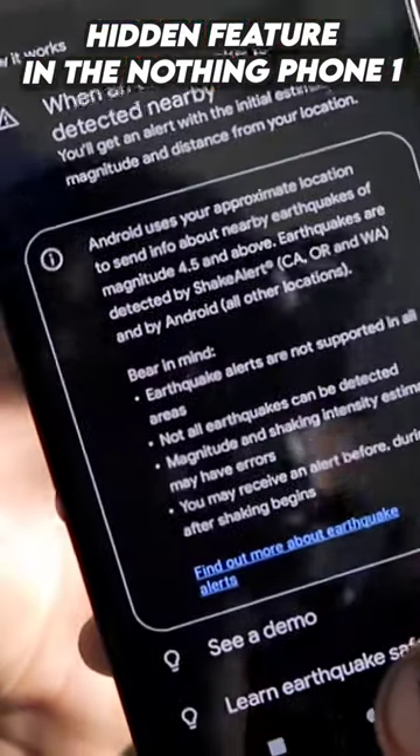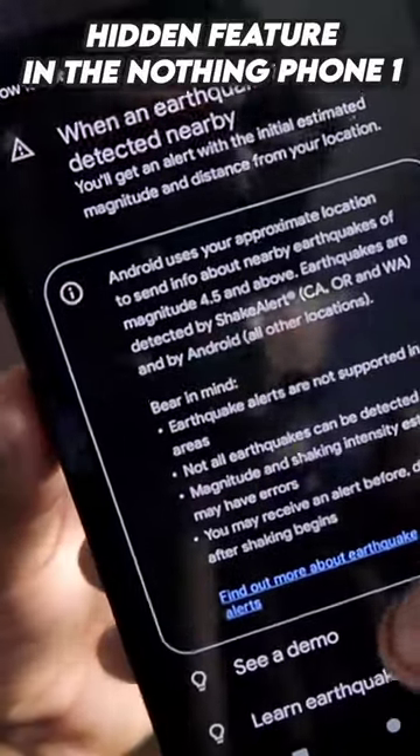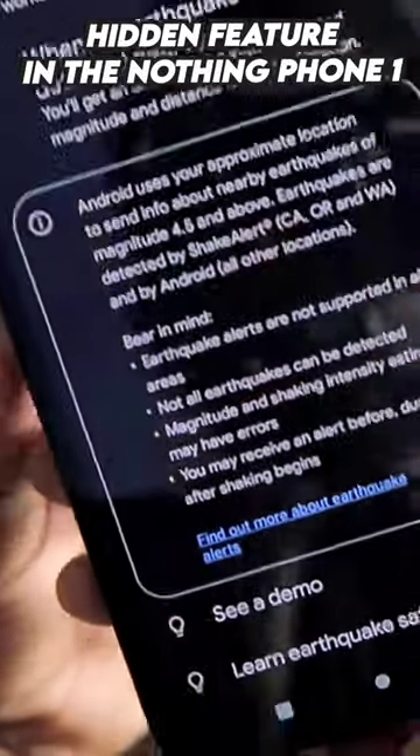This is a really important feature which you should turn on, and I want to see this type of feature in every smartphone, as it will definitely save lives in times of emergency.